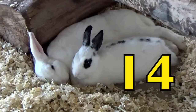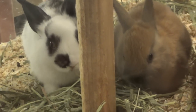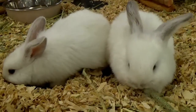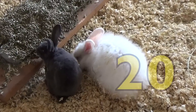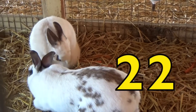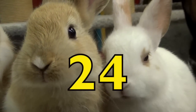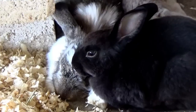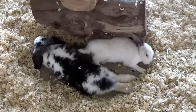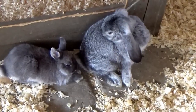Fourteen. Sixteen. Eighteen. Twenty. Twenty-two. Twenty-four. Twenty-six. Twenty-eight. Thirty.